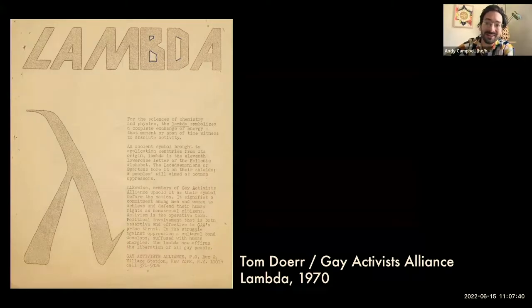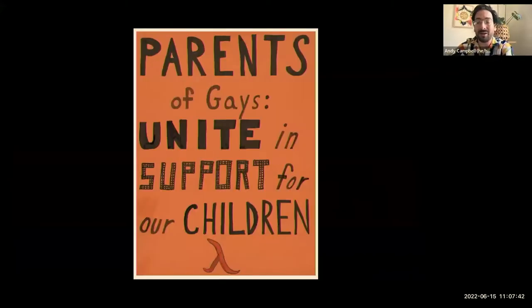And the Lambda, perhaps unsurprisingly given Morty Manford's relationship to the group, appears here at the bottom of her protest sign, which marked the inception of a different group, one that's still around today: PFLAG, Parents and Friends of Lesbians and Gays.